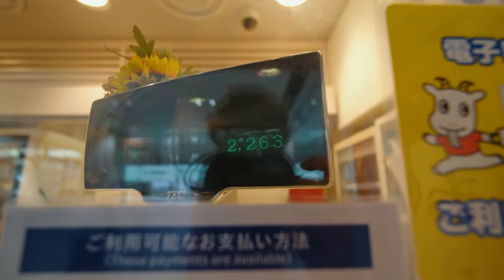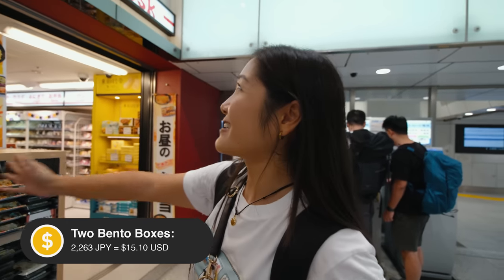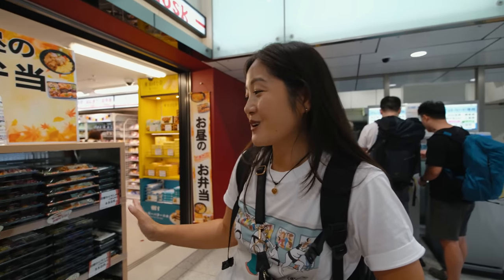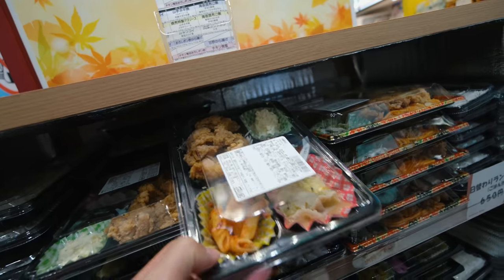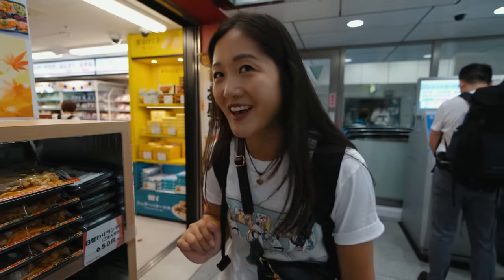The bento boxes we bought were kind of premium and they look really yummy. But just over here at the Belmart kiosk, they have 500–600 yen bento boxes, which look really, really good too. Good portion size. Our bento boxes do look extremely yummy though.